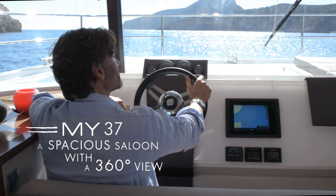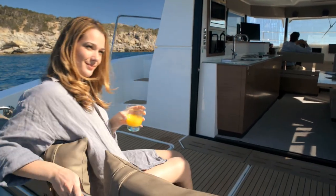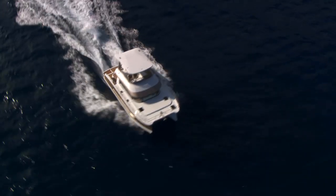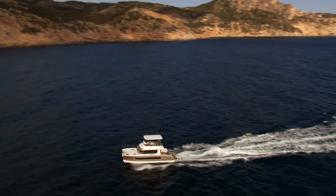Its well-lit saloon offers an exceptional view. The layout of the living area is perfectly balanced between the helm station, the living room, dining room area, an open galley, and opens onto a spacious cockpit.